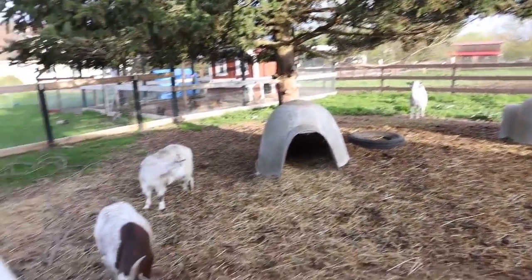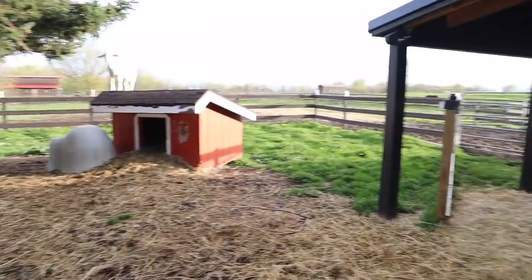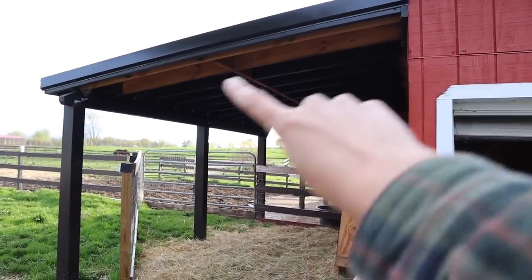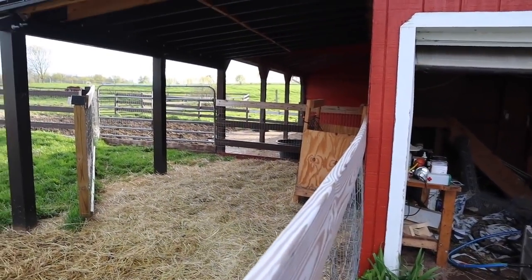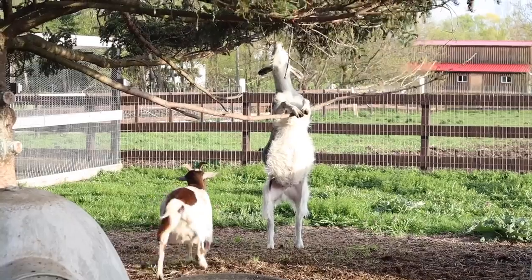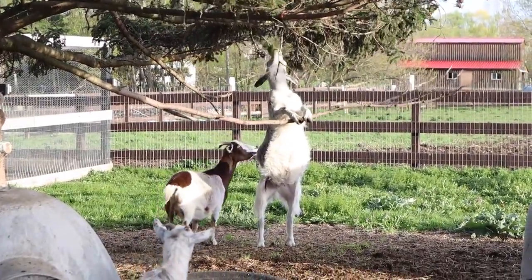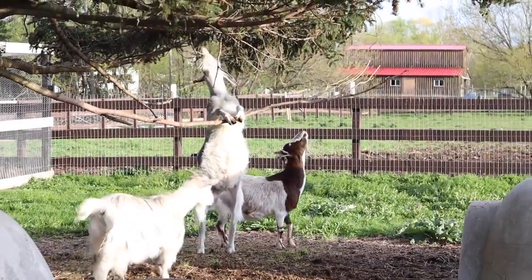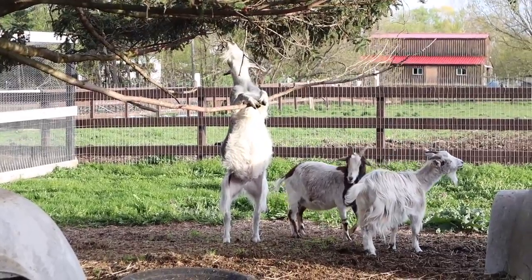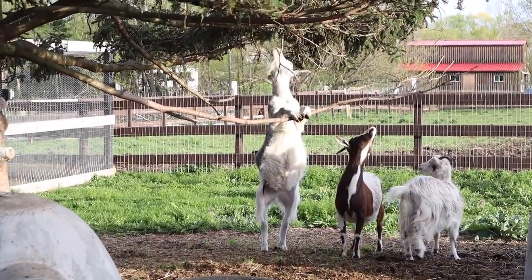We've got our four adopted goats in their goat run. There's their shelter that Chris built off the barn. He's got a little hay feeder that he needs to work out some kinks with, and they have a bunch of other shelters too. They love this tree so much — they'll do anything to try to get the pine needles from it. Look at his belly. They're so smart.